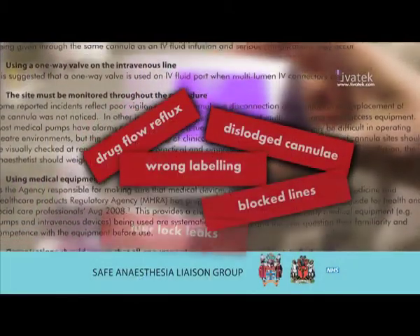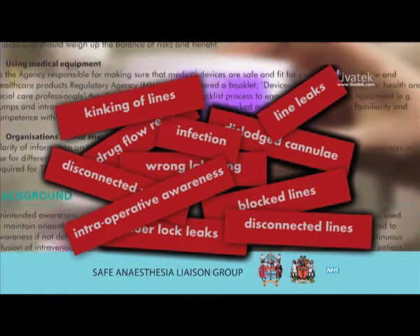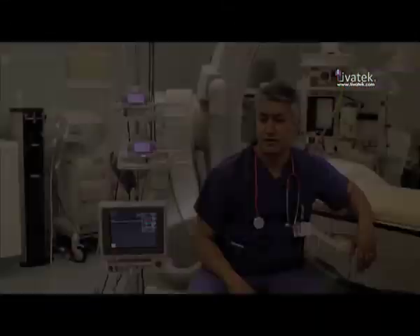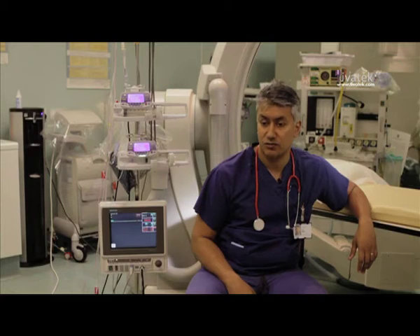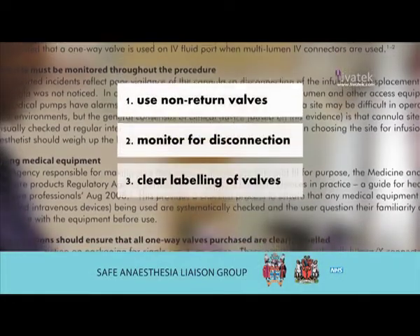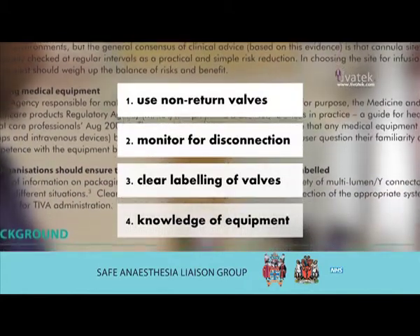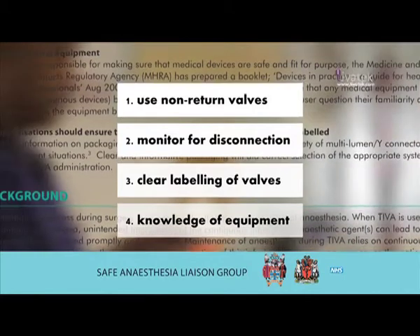The Safe Anesthesia Liaison Group published a document in October 2009 highlighting the key concerns of clinicians in guaranteeing drug delivery in TIVA TCI administration. The key concern was to address the risk of unintended awareness, and there were a number of key recommendations surrounding the overwhelming concern of undetected disconnection and occlusion.